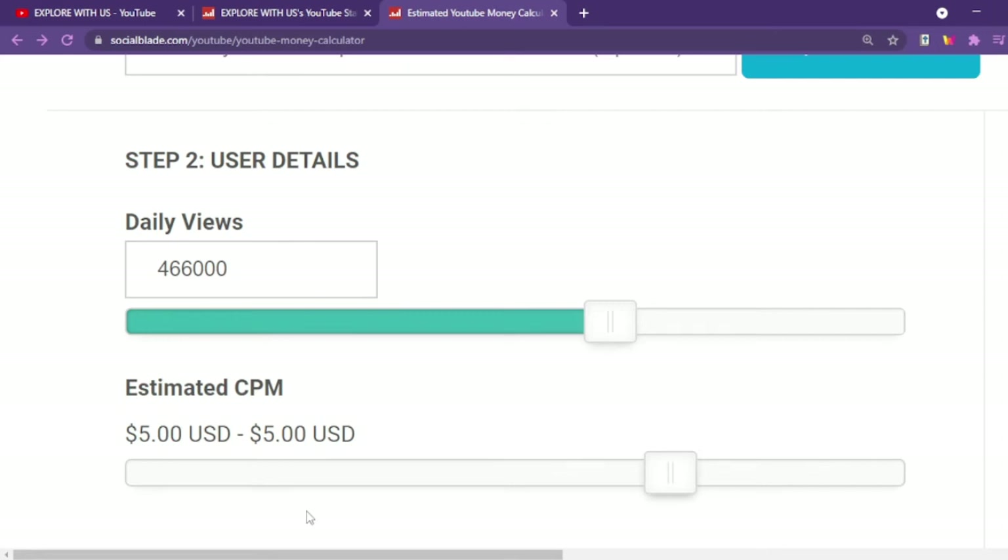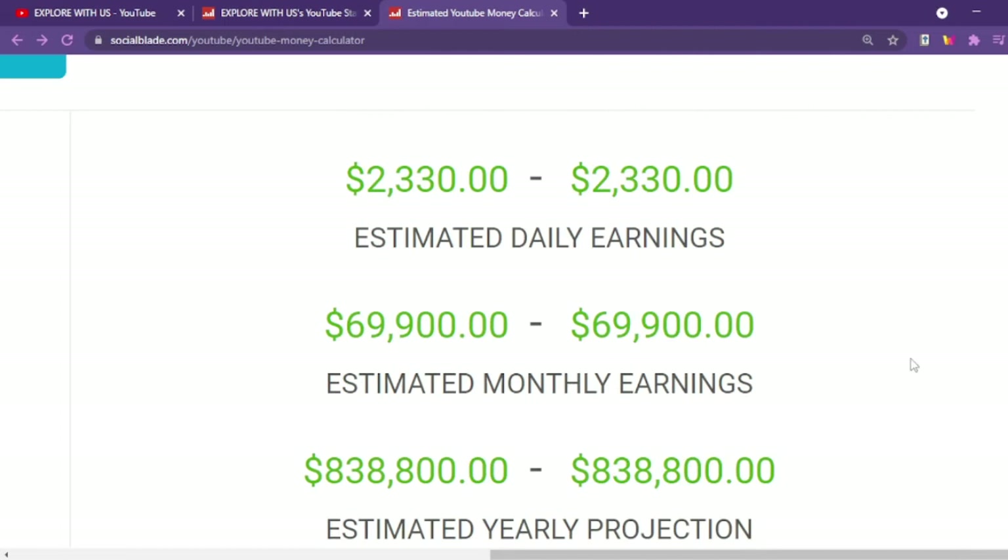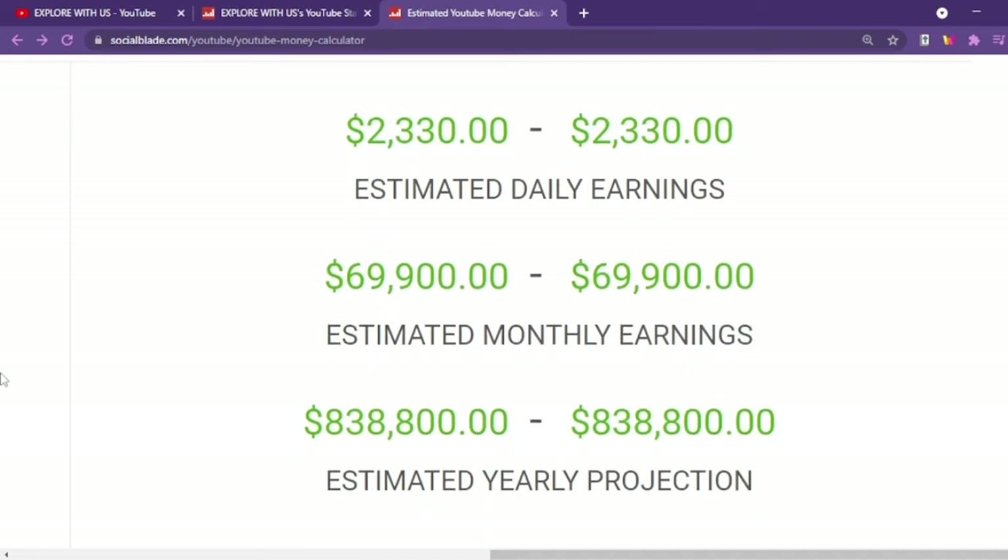Since we have already input the data into the calculator, we see an estimate of $2,330 for the daily earnings, $69,900 for the estimated monthly earnings, and $838,800 for the estimated annual income. But it does not end here.